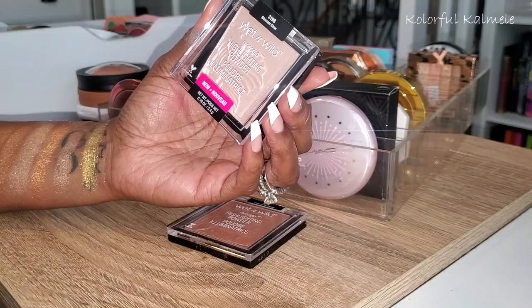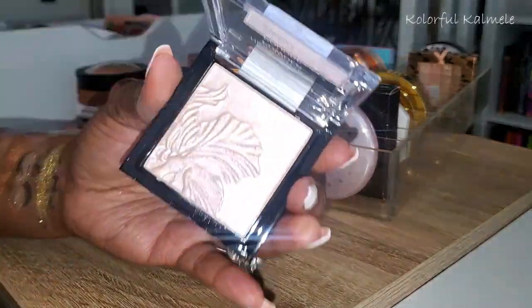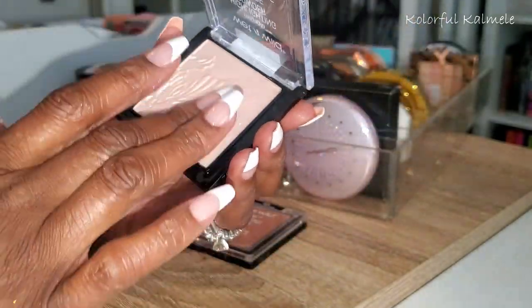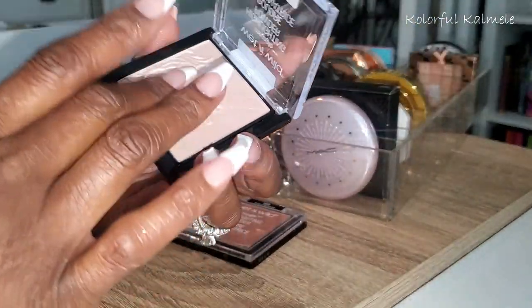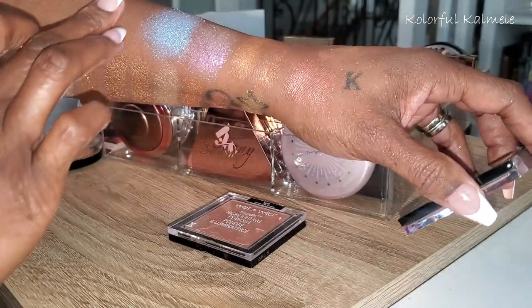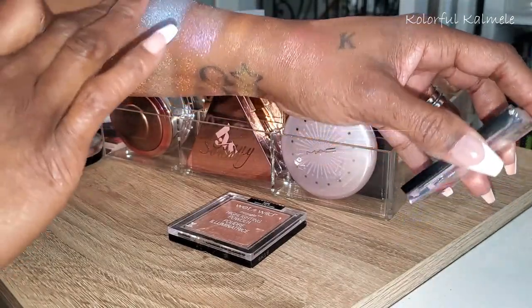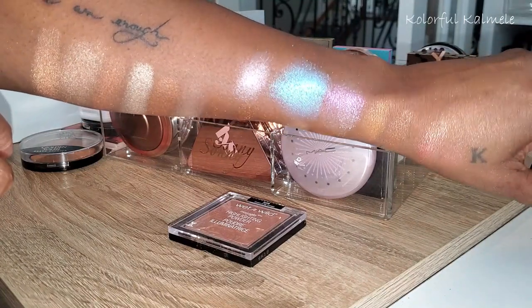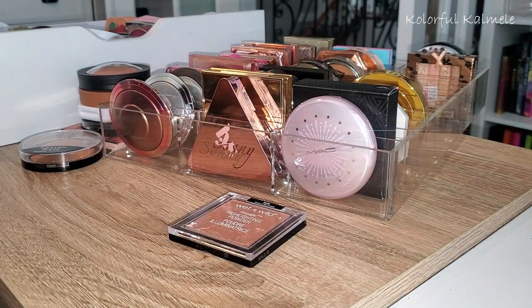These two are from Wet n Wild. This first one is called Blossom Glow — way too light. It's probably going to get decluttered. I could use it as an inner corner pop, but as a highlighter on my face? No. So putting that to the side.